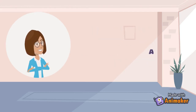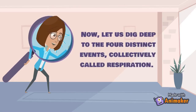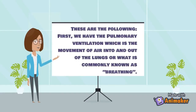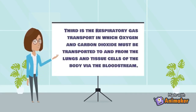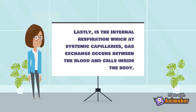The respiratory system is responsible for supplying the body with oxygen and disposing of carbon dioxide. There are four distinct events collectively called respiration. First is pulmonary ventilation — the movement of air into and out of the lungs, commonly known as breathing. Second is external respiration, wherein gas exchange between the pulmonary blood and alveoli takes place. Third is respiratory gas transport, in which oxygen and carbon dioxide are transported to and from the lungs and tissue cells via the bloodstream. Lastly is internal respiration, where gas exchange occurs between the blood and cells inside the body at the systemic capillaries.